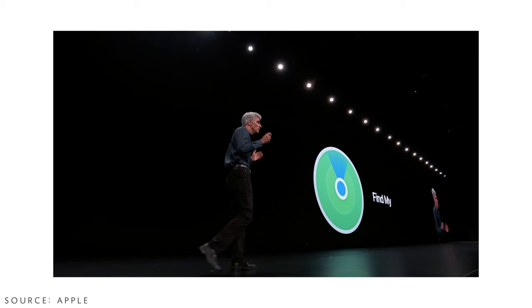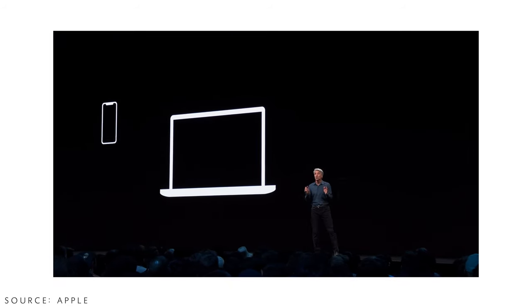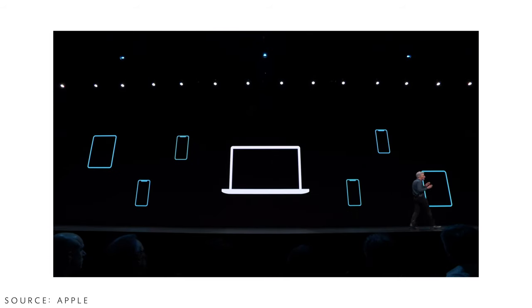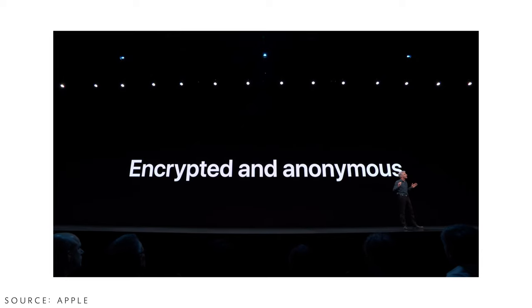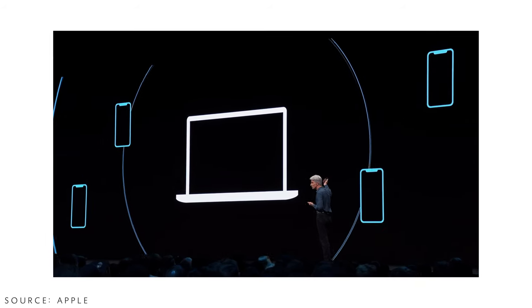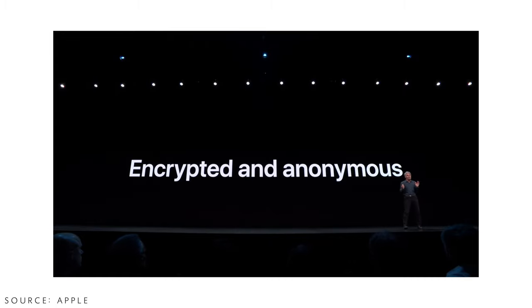Apple introduced a new combined Find My app, merging Find My iPhone and Find My Friends. Importantly, this now works even when a device is offline. Apple is enabling a secure Bluetooth beacon — if a MacBook is lost and not connected to the internet, it will emit a small Bluetooth pulse that nearby Apple devices can pick up. Those devices relay the MacBook's location to Apple's servers without using any significant battery, so you can find it even when it's off.